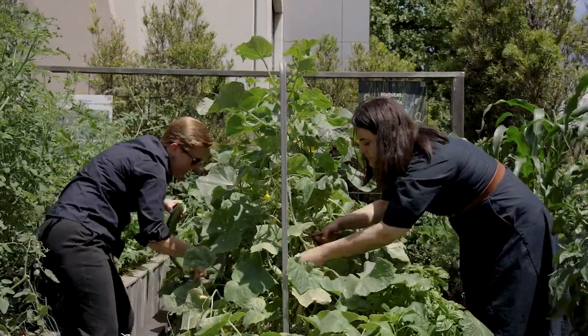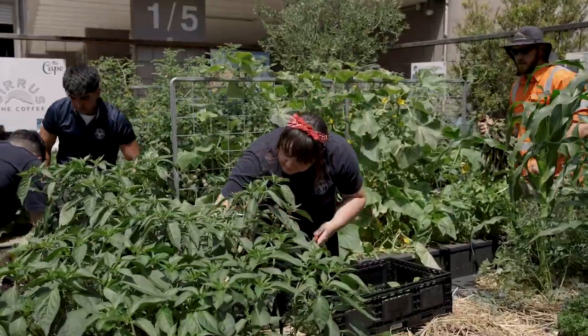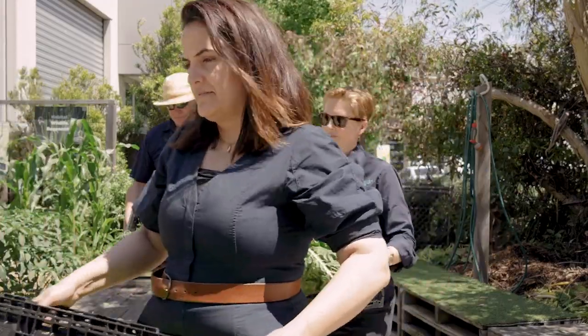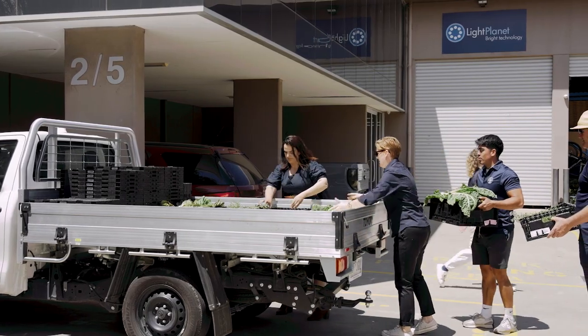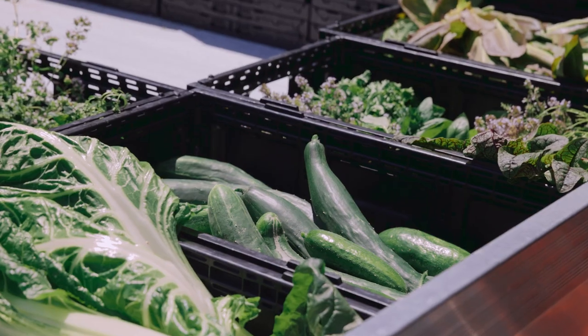A small space like this really shows the great opportunities we have to build food growing and green spaces in cities. This tiny car park has produced hundreds and hundreds of kilos of food since we established it a few years ago. We've given a lot of that to charity, it's supported the staff that work here, and more and more of these are going to produce huge amounts of food that are really going to help build our cities into food bowls.